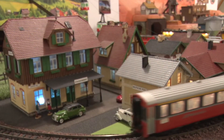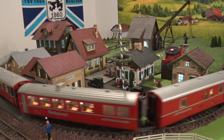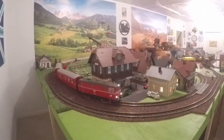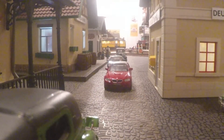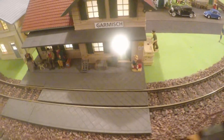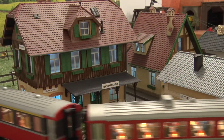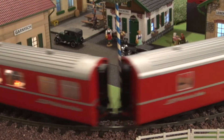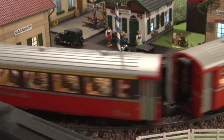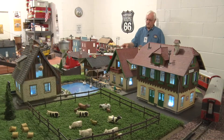Here we are in Germany in the Bavarian Alps. Garmisch is a fairly small town in the Alps — it's bigger than what I show here in my layout. We've traveled there with a friend, and I actually bought a cuckoo clock there back in 2000, so I had kind of an interest in doing this section this way. In here I've got an Austrian engine and Swiss passenger cars, and again it's LGB.